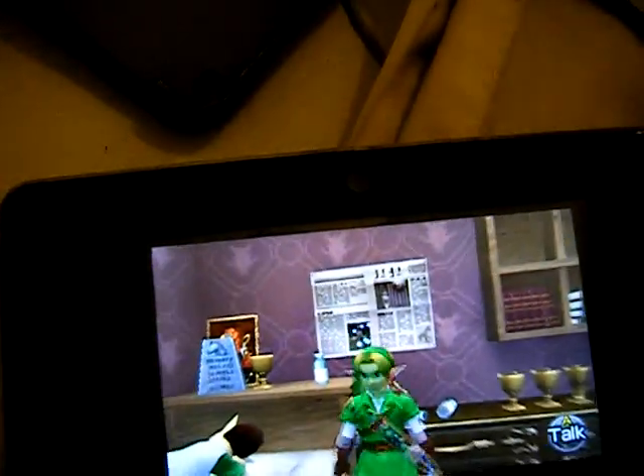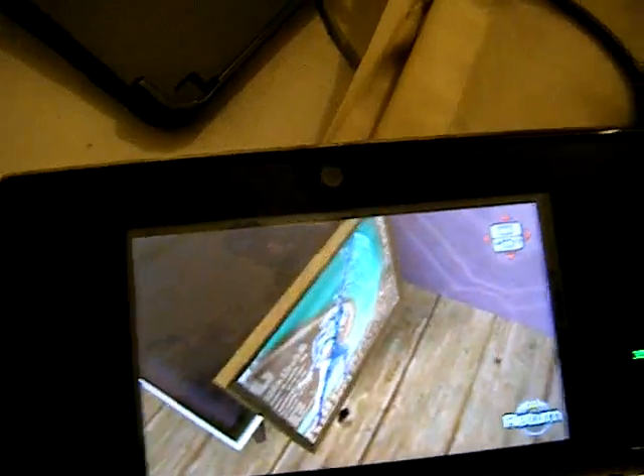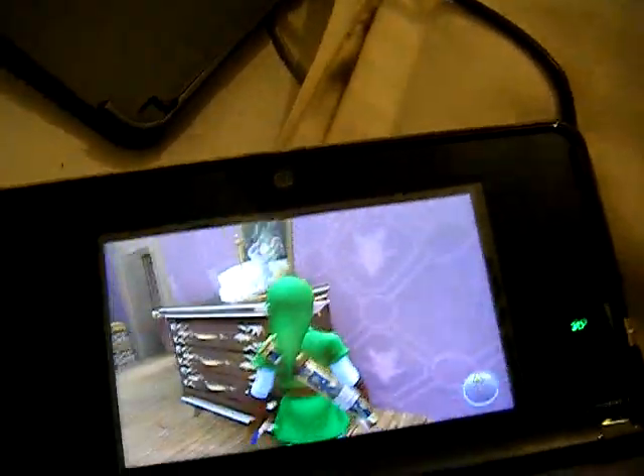Anyway, the Skyward Sword artwork is the one I mainly wanted to show — just the fact that they put some Skyward Sword artwork in there. I think it's right-handed and all. Okay, until next time.